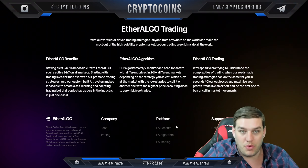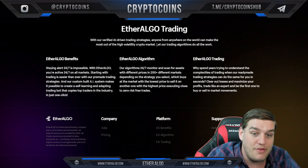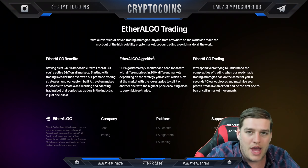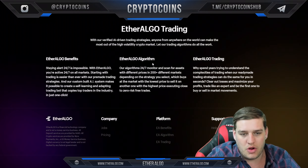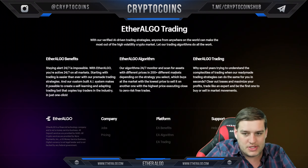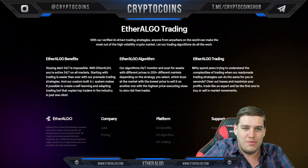EtherAlgo trading with verified AI-driven strategies — anyone from anywhere in the world can make the most out of the high-volatility crypto market by letting the trading algorithms do the work. Staying alert 24/7 is impossible, so EtherAlgo helps you set things up so you don't always have to be at the computer when trades are made. The algorithm scans for assets at different prices across 200+ different markets using AI.